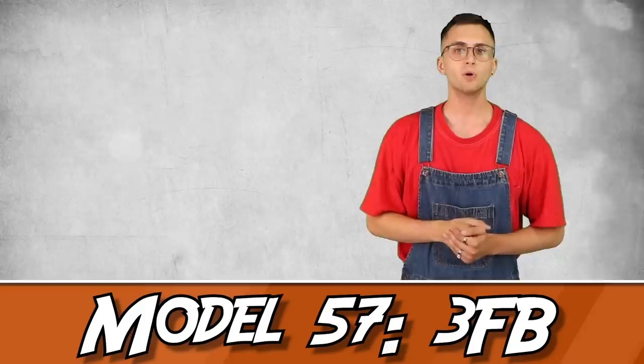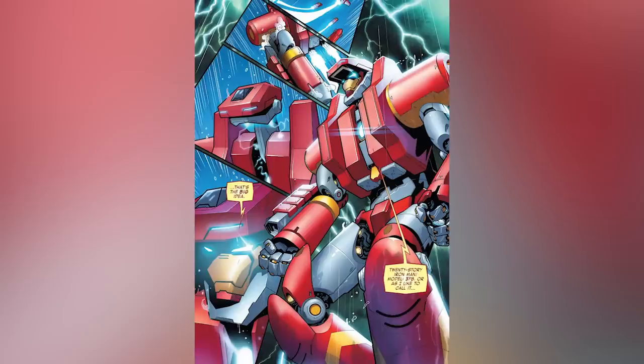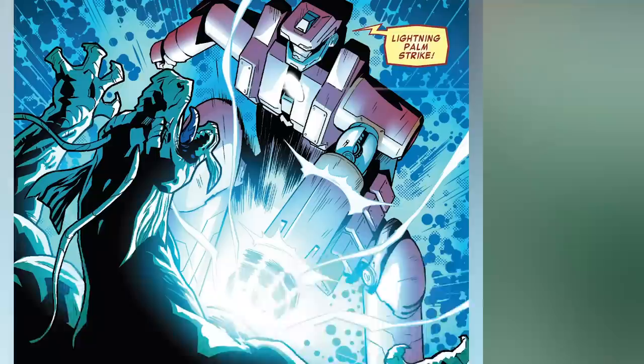Number 9: Model 57 3FB, known officially as the Fin Fang Foom Buster. This suit was designed by Tony alongside Stark Unlimited as a countermeasure against his longtime enemy, Fin Fang Foom. This one is probably my favorite suit design — I'm a little biased considering I grew up on Gundam and Power Rangers, so anytime I see a blocky looking behemoth of a robot, I am instantly in love. But let's get back to the 3FB.